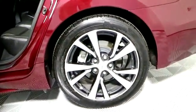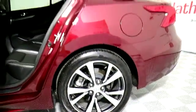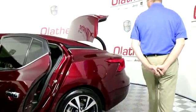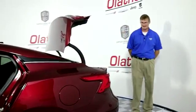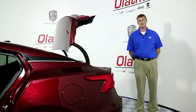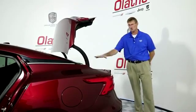There's a trunk release button on the key fob and also inside the vehicle. You also have a backup camera and front and rear park assist. The vehicle also has dual exhaust and a spare tire in the trunk.